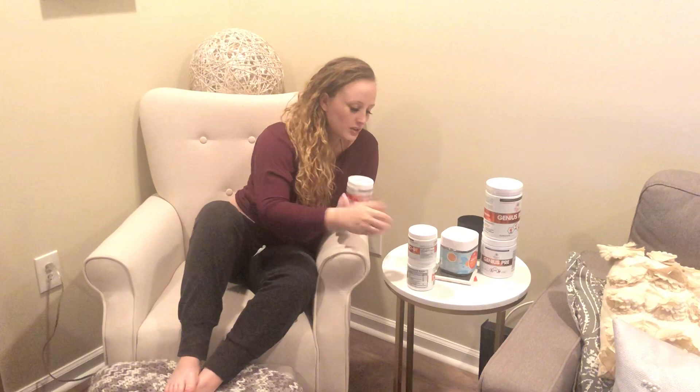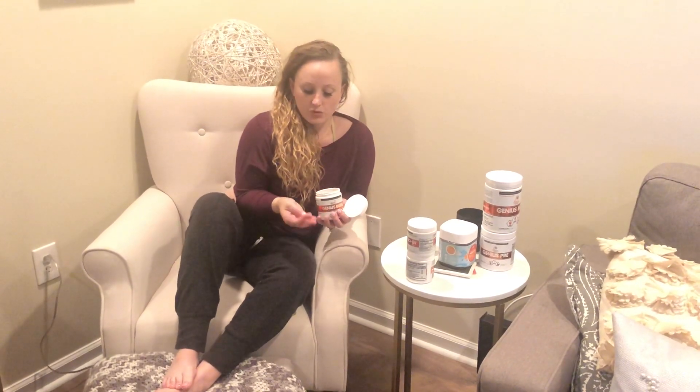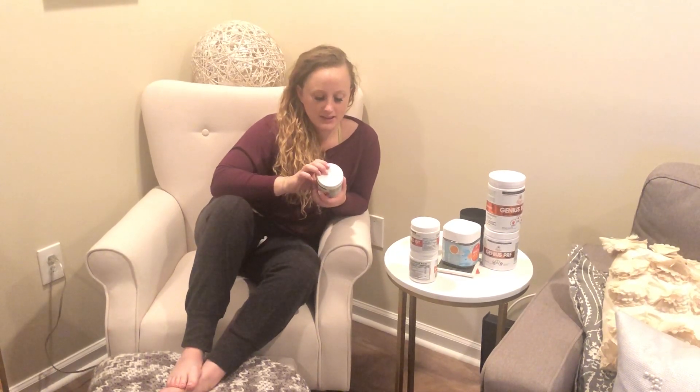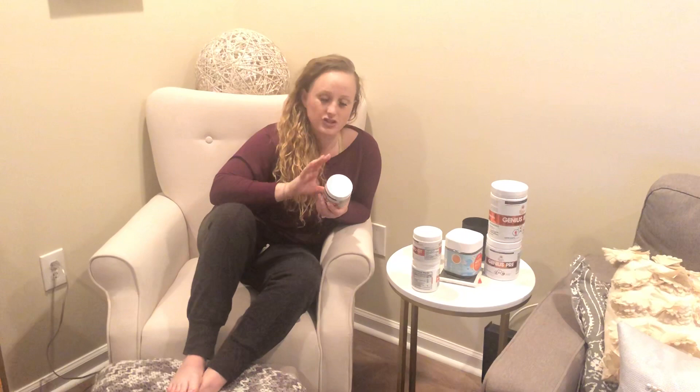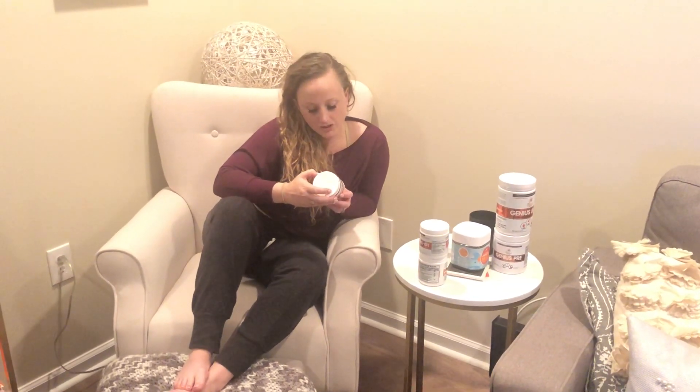Next I have Genius Burn. These are capsules — and I don't enjoy taking pills — so I'm actually planning on pouring out the powder and taking it as a shot. The directions say to take it 30 minutes before any meal, one to two capsules one to three times a day. I'm probably just going to start with one capsule once a day to see how I feel. You can also stack it with Genius Caffeine, but essentially this is a fat burner.